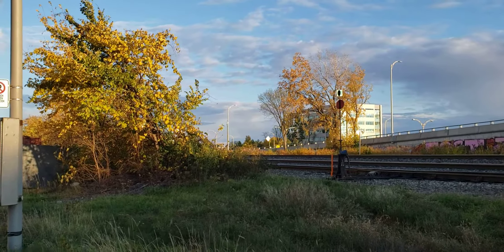And that's the end of the train right there. If you like what I do, please subscribe to Cool Trains in Montreal. Have a good day.